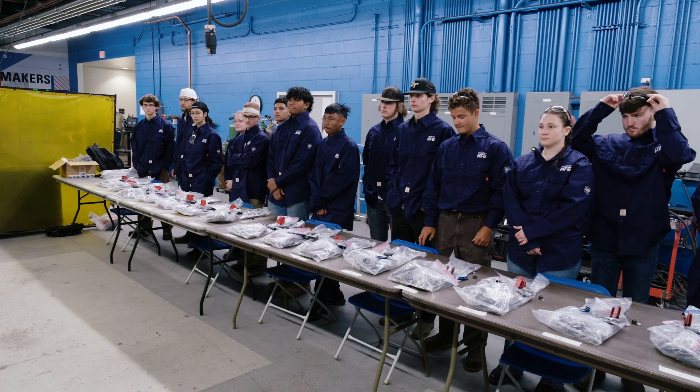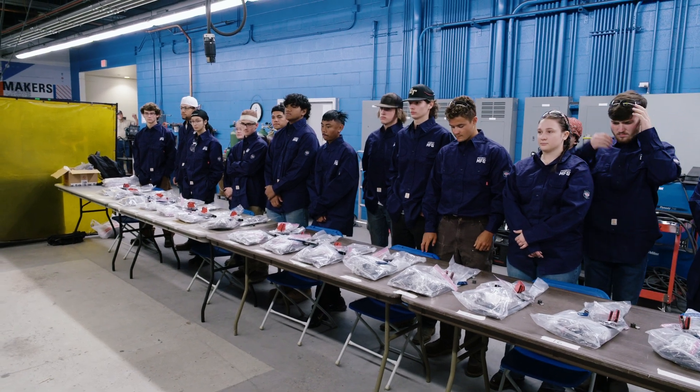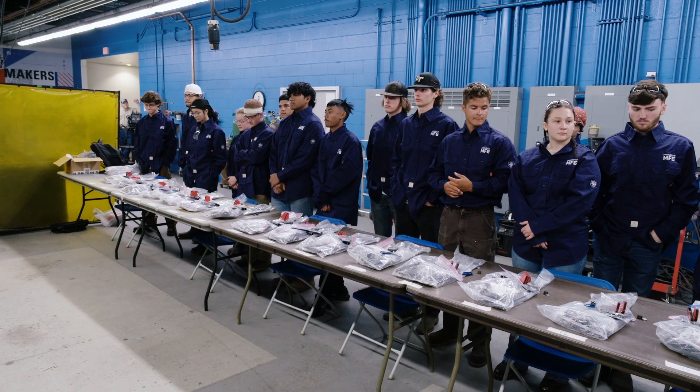Congratulations on being the 16 finalists for the maritime competition. You are going to have seven and a half hours to complete this project. On your mark, get set, go.